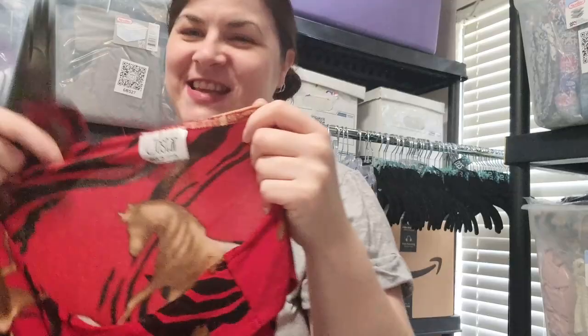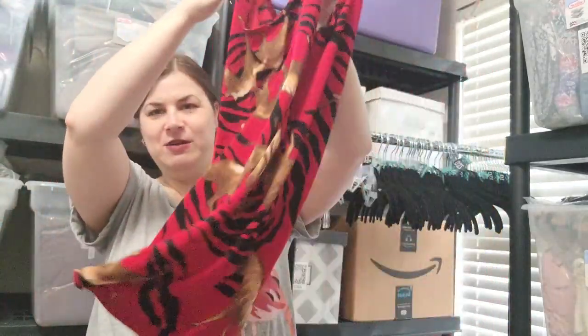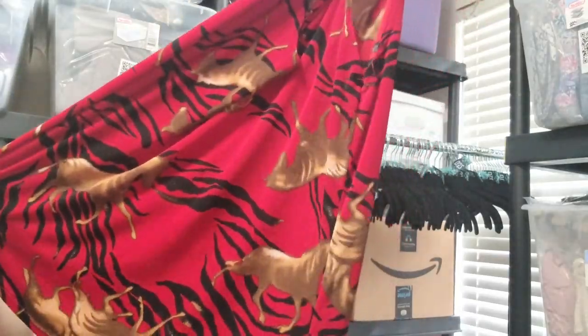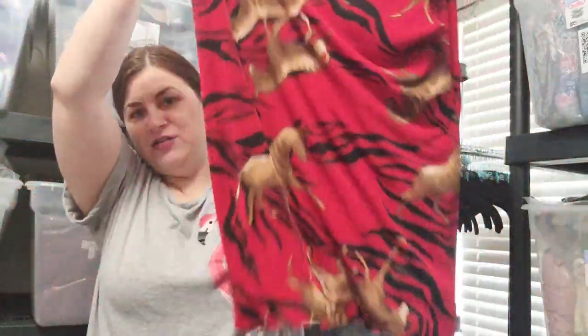Joe Star — okay, haven't heard of this. This is a very lightweight, stretchy shirt and it has horses on it — probably Mustang things. Anyway, that's kind of country-ish.